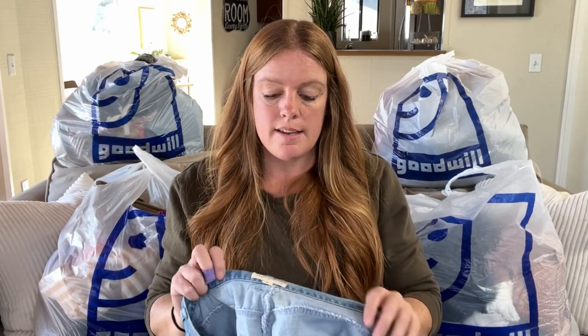I do mark down twice a year, usually right after my semi-annual sales. I do have a 50% off sale coming up January 1st through the 4th — it's my new year new you sale.